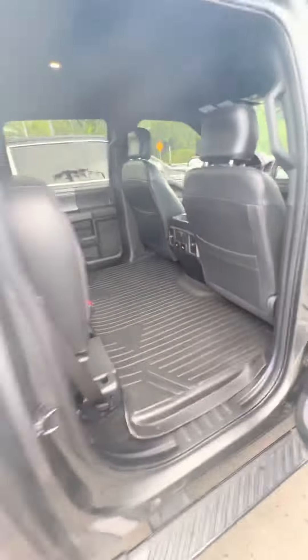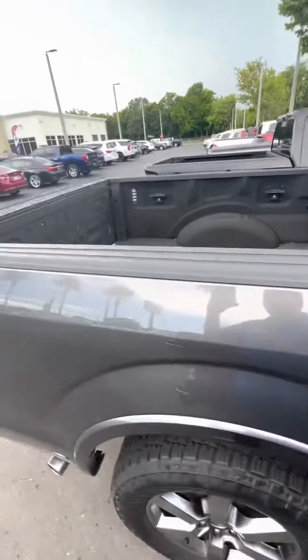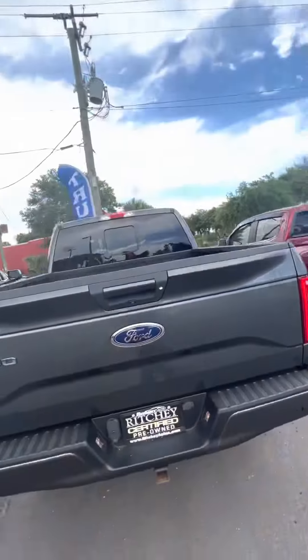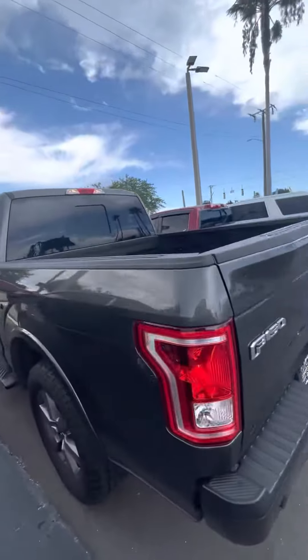All-weather floor mats in the rear. It's got the spray-in bed liner with LED lights in the back. It's got panoramic sensors as well as a backup camera. Beautiful truck, very well taken care of.